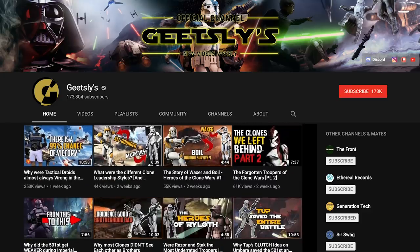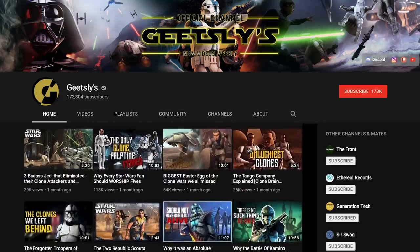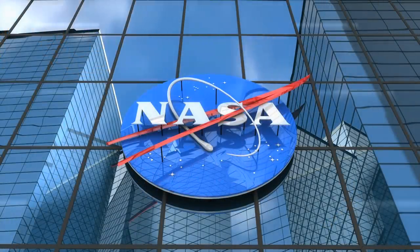Check out our pals over at Geatsly's for the everything right version of this video after you watch this. Geatsly's channel is also all about Star Wars, but they focus more on the Clone Wars specifically. Better yet, he's from Australia — the fictional country created by NASA to convince us that the world is a sphere. So check them out.